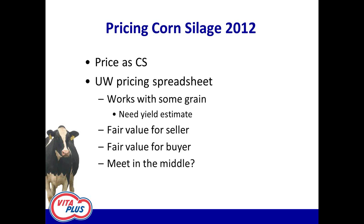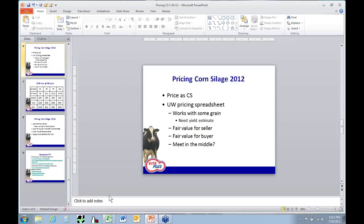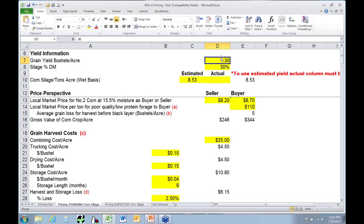The other option is to price it as corn silage — this is for something where the grower still has the option to harvest as grain. I'm going to flip over to UW's spreadsheet. If you're looking for a copy, VitaPlus staff will have it or it's on UW's Team Forage site. It's a good spreadsheet — one of the best I've used — because it walks down two paths, looking from the perspective of both the grower and the buyer. Everything really starts with a bushels-per-acre estimate, which is why it wouldn't be good for something with zero grain. It also needs a dry matter percentage on the silage.